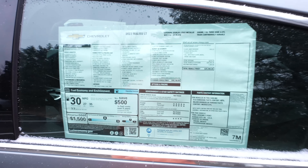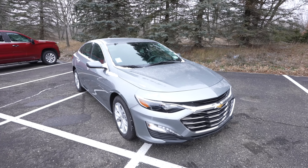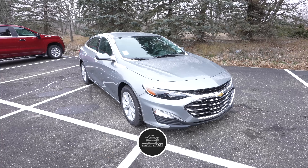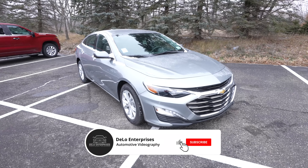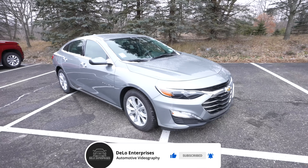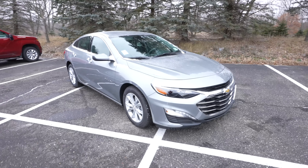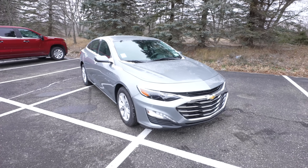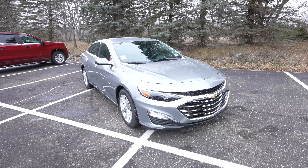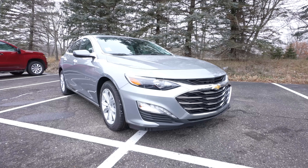I'd like to give Feldman Chevrolet a huge thank you for allowing me to come to their lot and do this video walkthrough. If you're interested in this vehicle or any of the 2023 Chevy lineup, I'll post all the contact info in the description below. If you enjoyed the video, please give it a like and share, consider subscribing for more vehicle walkthroughs, and check out all the affiliate links in the description. Thanks for watching and have a great day.